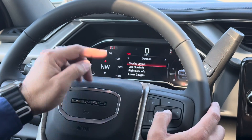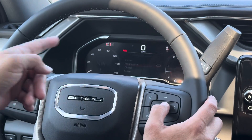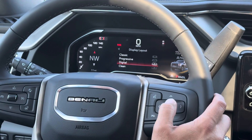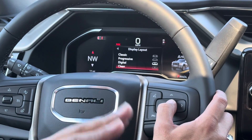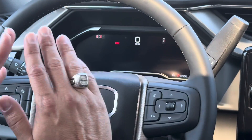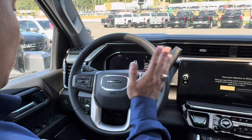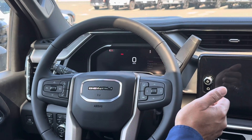The display layout is very cool. If I push this, we can have the classic or the progressive — nice and cool, fully digital. Or we can have just clean: if you don't want to see anything except your speedometer, you can do that. I personally like the classic better.